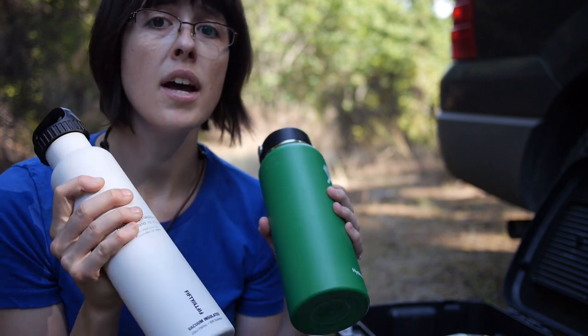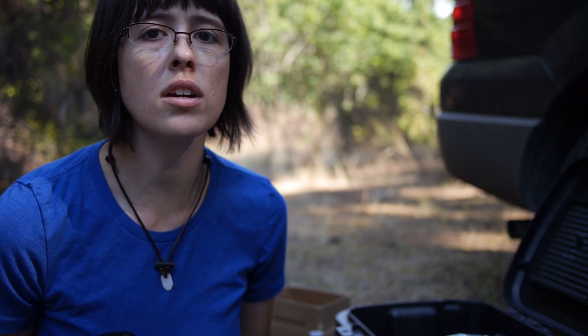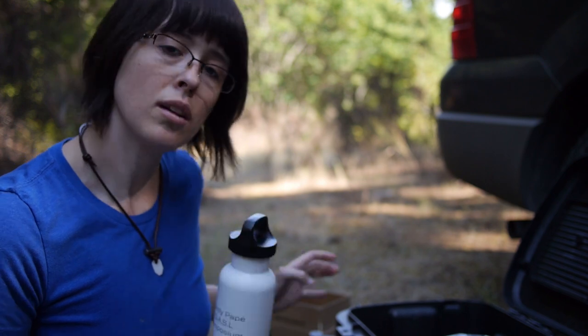I'd love to hear in the comments what you do in your car for water. For now I have these two bottles as backup, and I always have at least a Nalgene's worth of water for me, a small Nalgene for Teddy, and the same for Cameron. When we go out for day trips I bring an extra gallon.